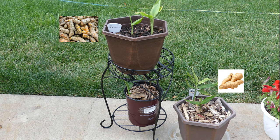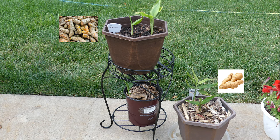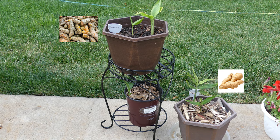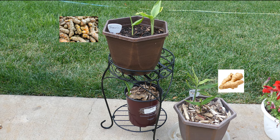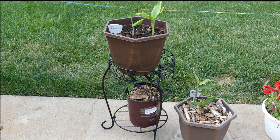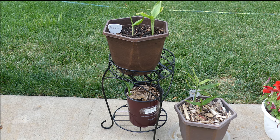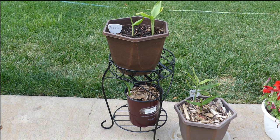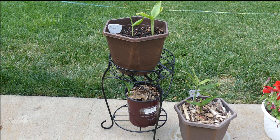I wasn't getting much action with the turmeric plant, but the ginger plant started emerging — this was probably back in February or March of this year. I decided to put both the containers outdoors as soon as it warmed up, and lo and behold my ginger plant took off really, really nicely.